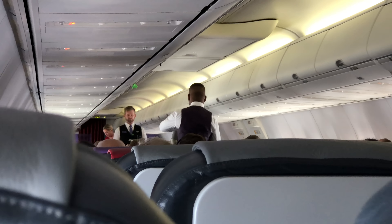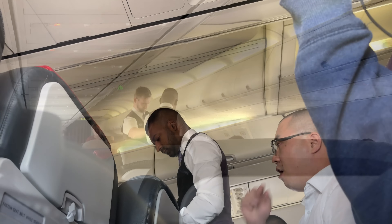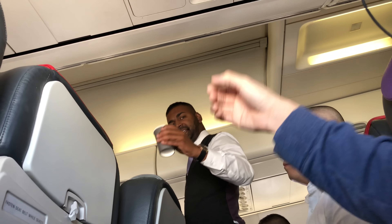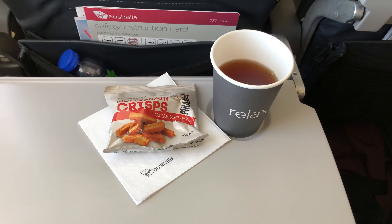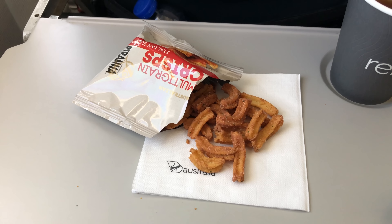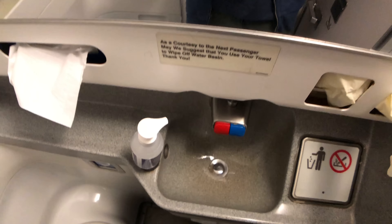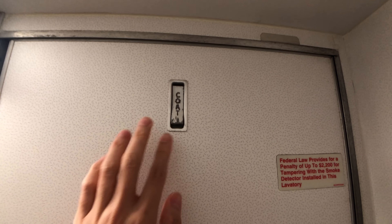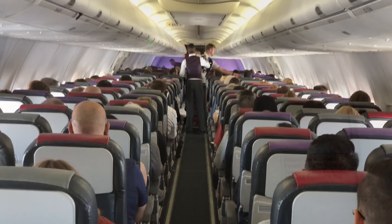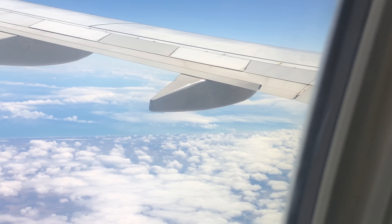Inside the seat pocket there's an air sickness bag, safety card, in-flight magazine, and also a menu. On Virgin domestic flights, snacks and drinks like juice, tea and coffee are free, but anything else like beer and hot chocolate comes with a price. On this very flight, the free snack is mini crisps, and for drinks I opted for black tea. Although the portion is really small, it was very tasty and flavorful.